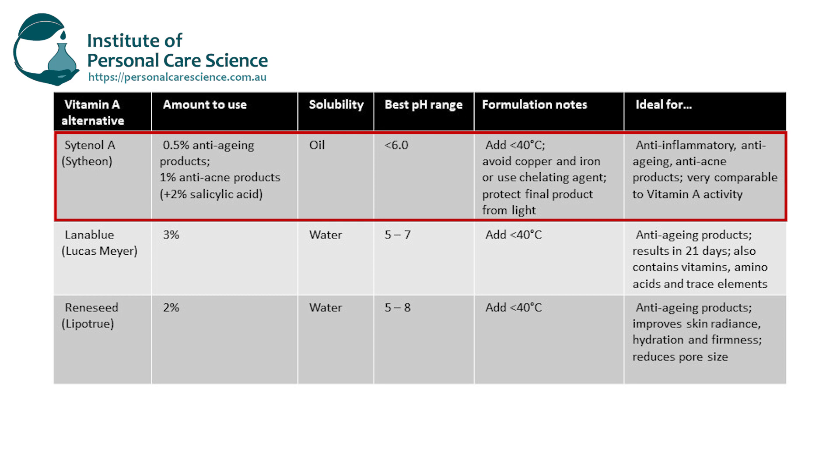When formulating with Citinol A, it is oil soluble but you can add it to emulsions at the end after the emulsion has cooled below 40 degrees. You should make sure the final pH is below 6 and avoid copper and iron in your finished product, or use a chelating agent to help make sure it achieves the best shelf life. It's also best in opaque or dark packaging — avoid light with the finished product as well.